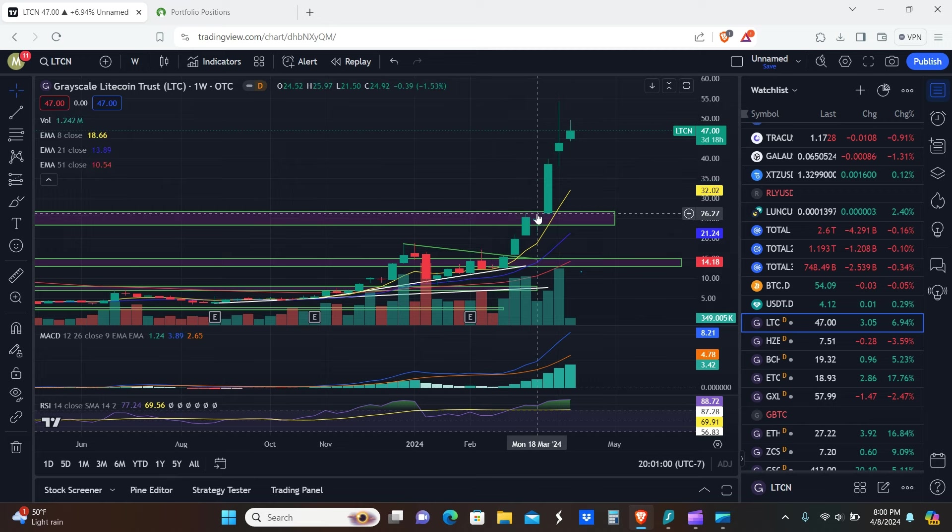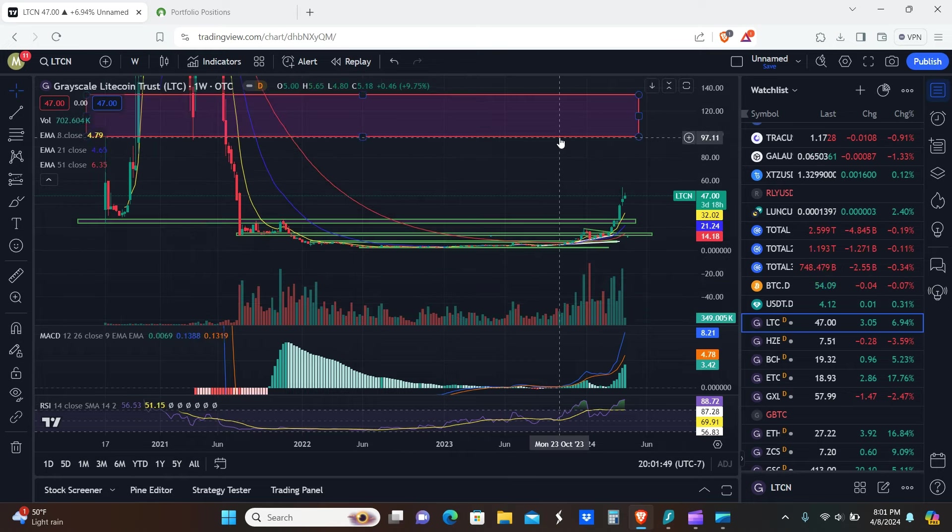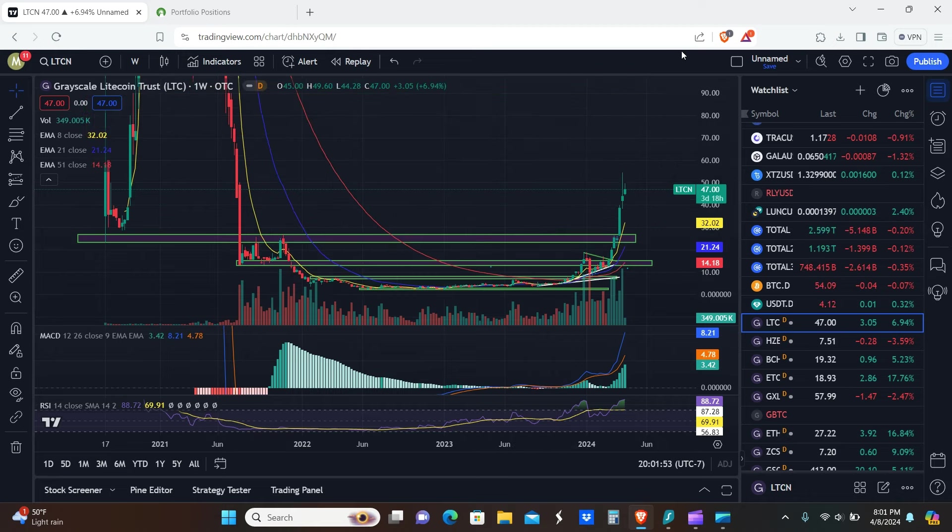LTCN is going up pretty nicely — green, green, green, green, green. We just keep going up. One thing to point out: we got a rejection again. The top of the wick on the current green candle lines up almost exactly with the top of the wick of the control bar — I literally cannot make this stuff up, it's textbook perfect. If we can get a candle body close above roughly $49, it should be clear skies all the way up to at least $75, then $100 to $135 which is the next major resistance zone.